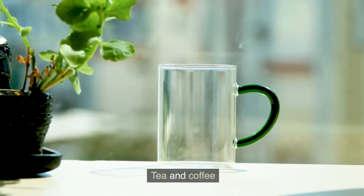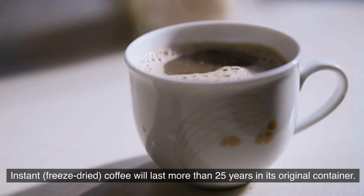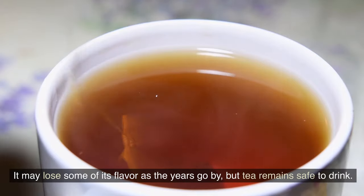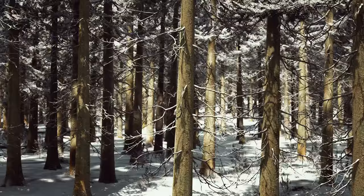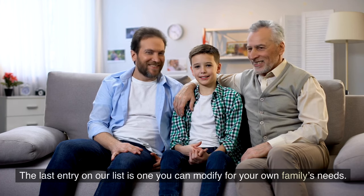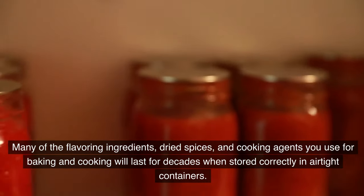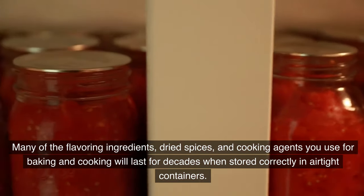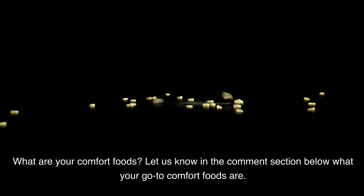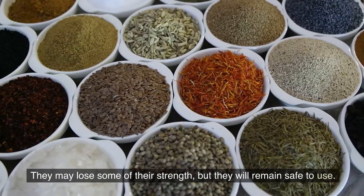Number 19: Tea and Coffee. Don't forget your favorite comforting beverages when preparing your long-term pantry. Instant, freeze-dried coffee will last more than 25 years in its original container, and tea can also be added to your survival pantry — it may lose some flavor over the years but remains safe to drink. Number 20: A-to-Z Extras. This last entry is customizable for your own family's needs. When faced with a crisis, you'll want meals that are as comforting as possible. Many flavoring ingredients, dried spices, and cooking agents will last for decades when stored correctly in airtight containers, though spices may lose some strength over time while remaining safe to use.